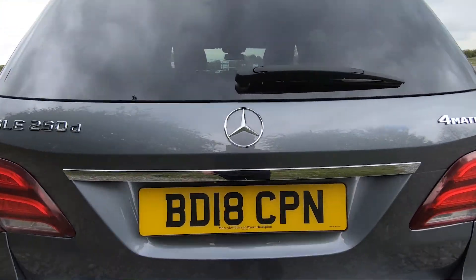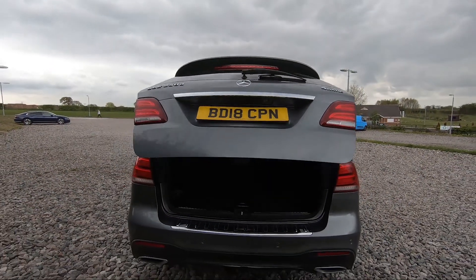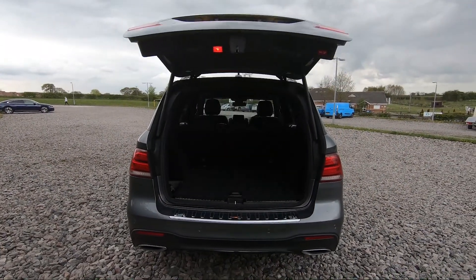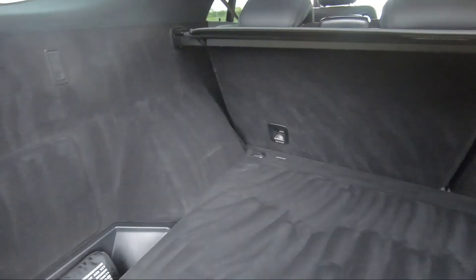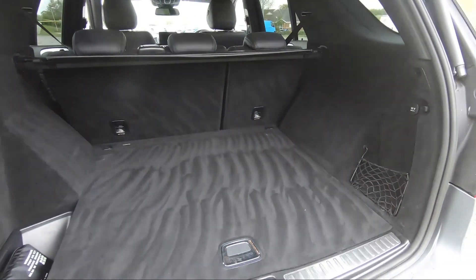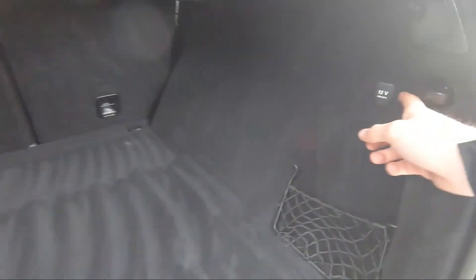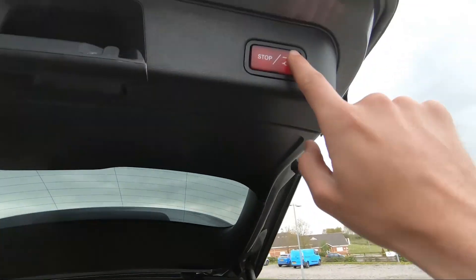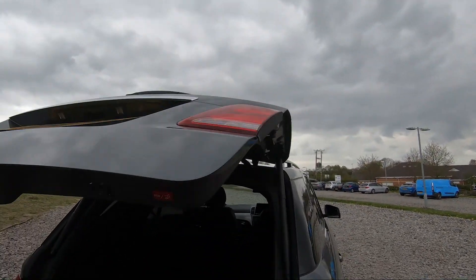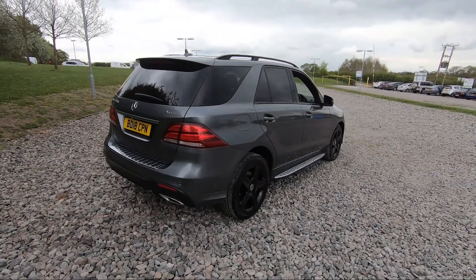We've got a dual exit exhaust and a power-assisted tailgate. If I press the button just there, that will open up for us — completely effortless. There's plenty of storage in here as you would expect for a vehicle of this size. You've got the storage net on the right, a cubby on the left with a first aid kit, 12-volt connectivity, and a parcel shelf. The boot goes straight back down completely effortlessly.